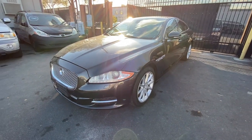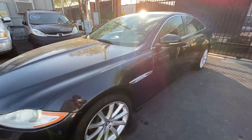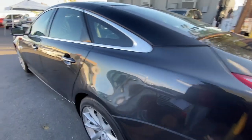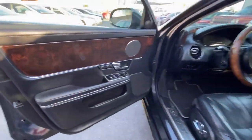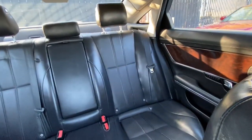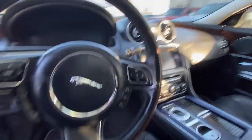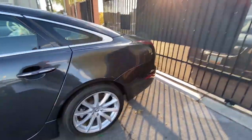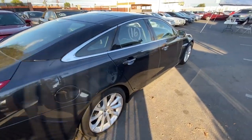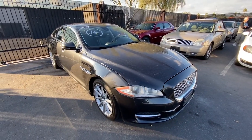Next up we got a 2012 Jaguar XJ with 116,000 miles. Looks pretty good from a first glance. It does have a CarMax sticker on the back — that's a plus. Let's take a look at the inside — it looks really really good in here. This thing screams luxury, some really good leather. Seems pretty fair, drives nice, no smoke coming out of the pipes. It's definitely not the Portfolio long-wheelbase version but it looks pretty decent. Let me know in the comments what you guys think.